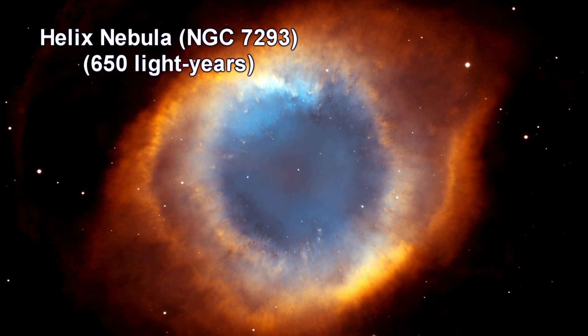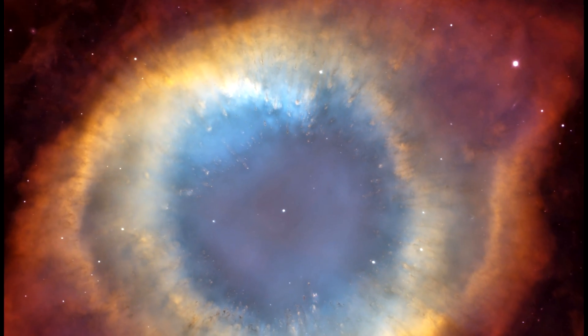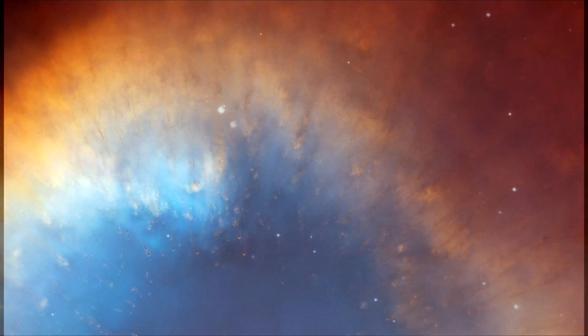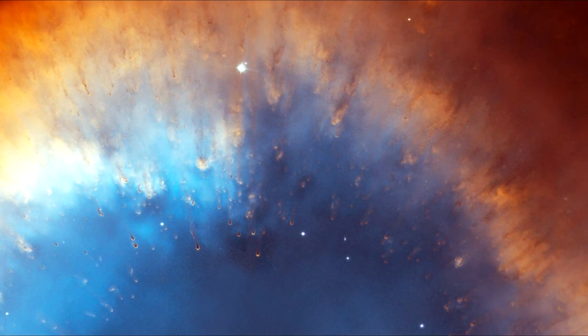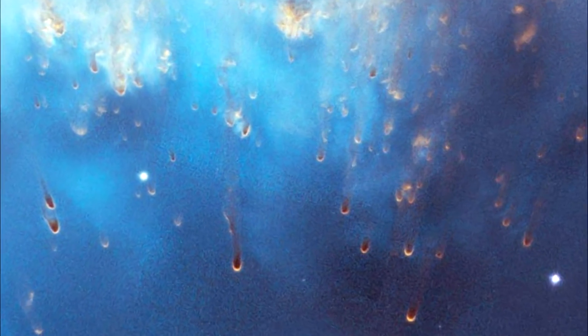This Helix Nebula is just one of them. Here we have a fluorescing tube — a doughnut — where we're looking straight down the middle of it. A forest of thousands of comet-like filaments embedded along the inner rim of the nebula point back towards the central star, which is a small, super-hot white dwarf. That's what's left at the end of a nova explosion. Each filament is around the size of our entire solar system.